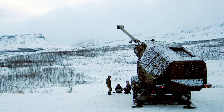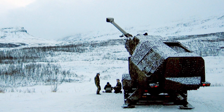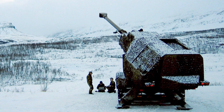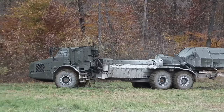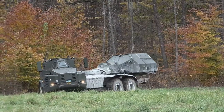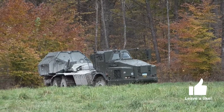The Archer artillery system is a Swedish self-propelled gun system featuring a fully automated 155mm howitzer and a M151 Protector remote-controlled weapon station. It is mounted on a modified Volvo A30D all-terrain articulated hauler. Operators control the gun system from the armored vehicle cabin, which has bullet and fragmentation-proof windows. While the Archer usually has a crew of three or four, it can be run by a single operator if needed.